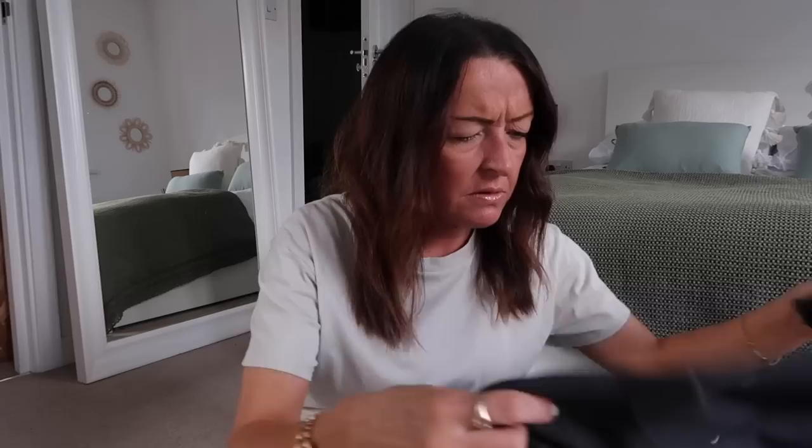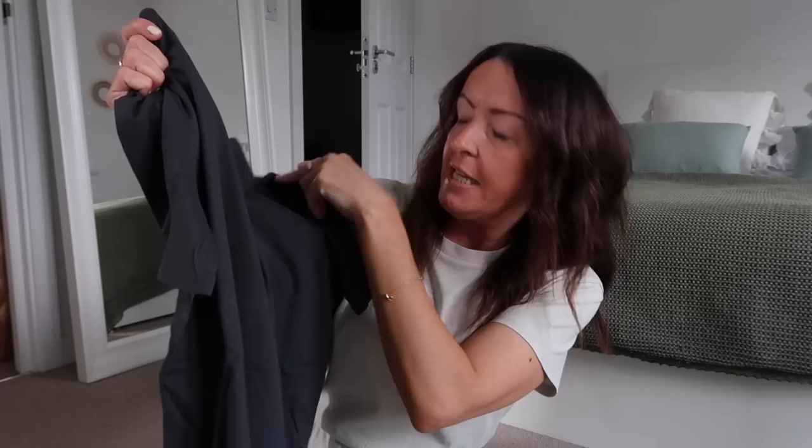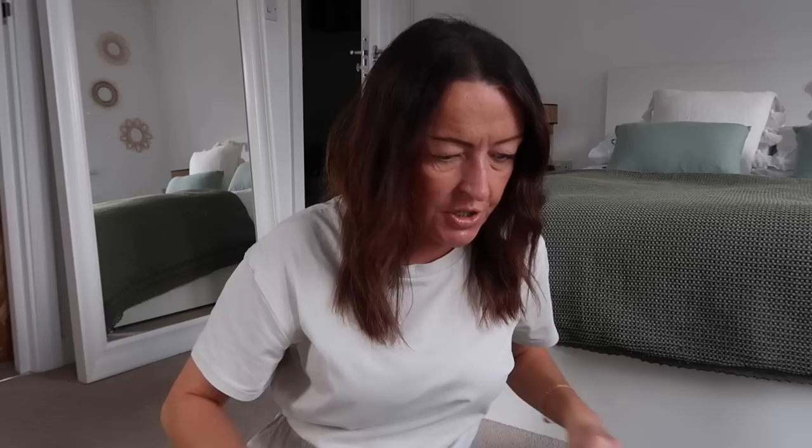I also got this top, actually not for the holiday — more for wearing in this country with jeans. It's a plain polo top, nice material, good quality as always from Zara. That was £12.99. It's just a nice plain top for everyday wear.